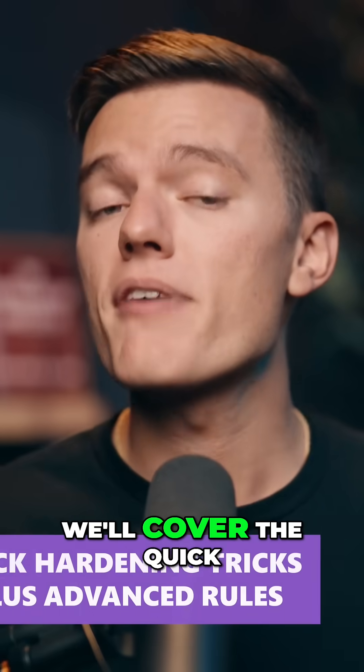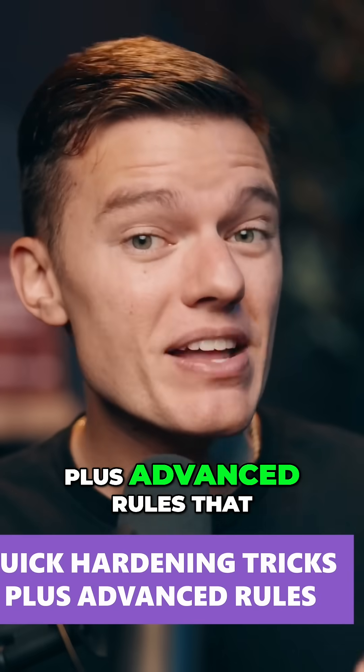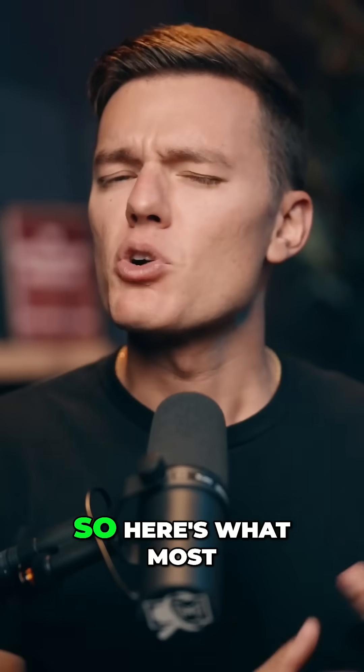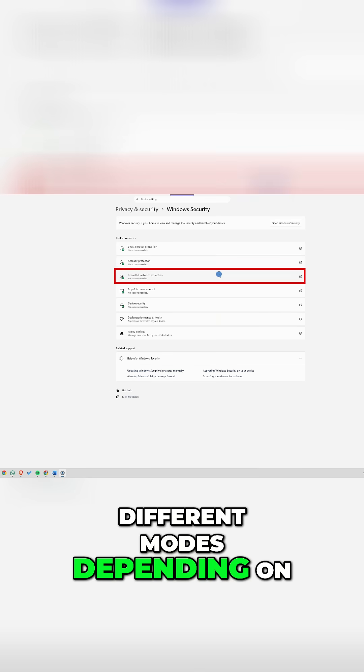So in this video, we'll cover the quick hardening tricks that you can do in under a minute, plus advanced rules that give you full control. Here's what most people miss — it runs in three different modes, depending on where you are.